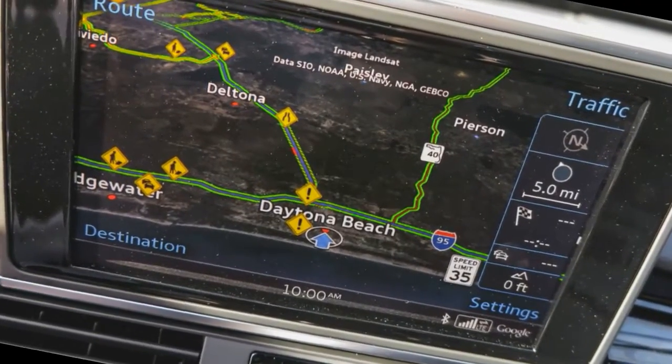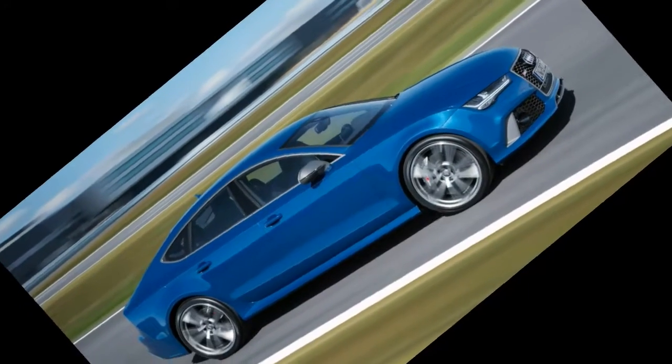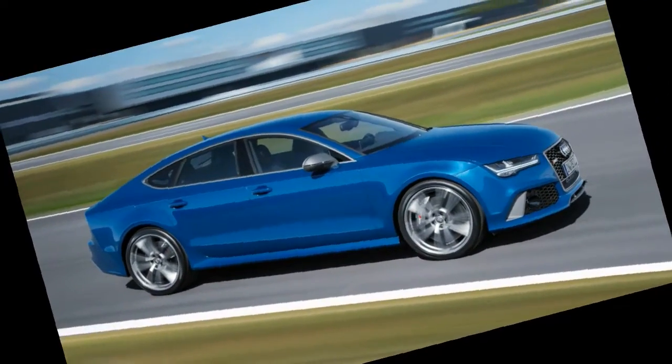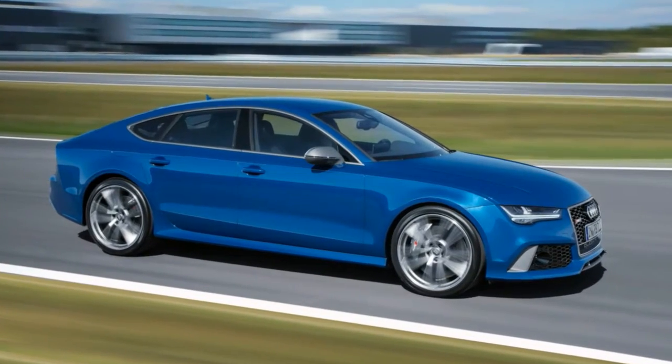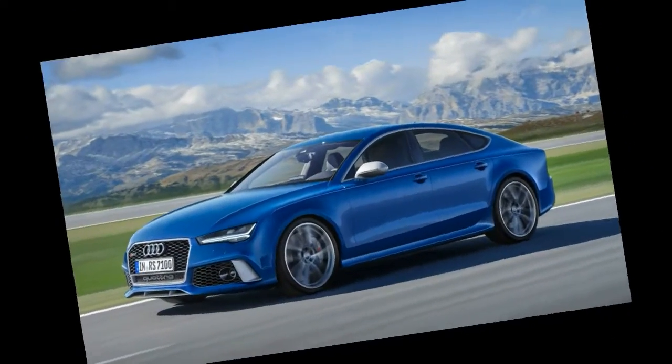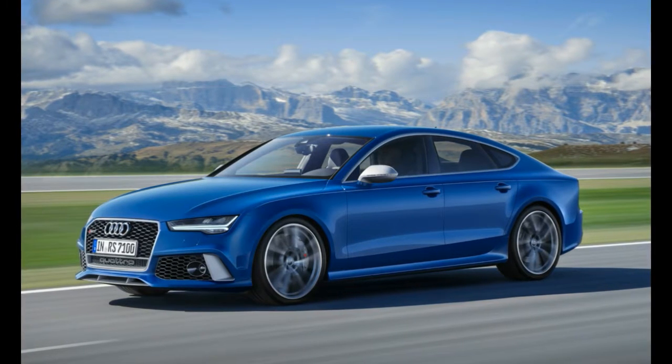One note — as is sort of a trend of late, witness Dodge's two-key strategy for its Hellcat products — the RS7 doesn't allow its full fury to be accessed right away. One must be in dynamic mode and/or have the transmission in the manual or sport positions in order to dip into the full 605 horses.